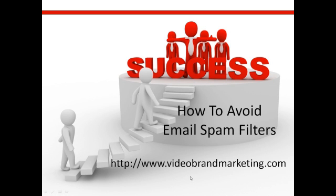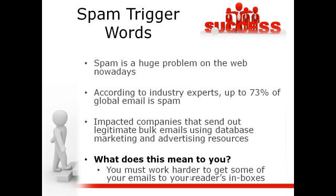Hey everybody, this is Dr. Ayo coming at you with how to avoid email spam filters. If you're trying to send messages to email marketers or online marketers, sometimes you're trying to send messages and it goes into spam.